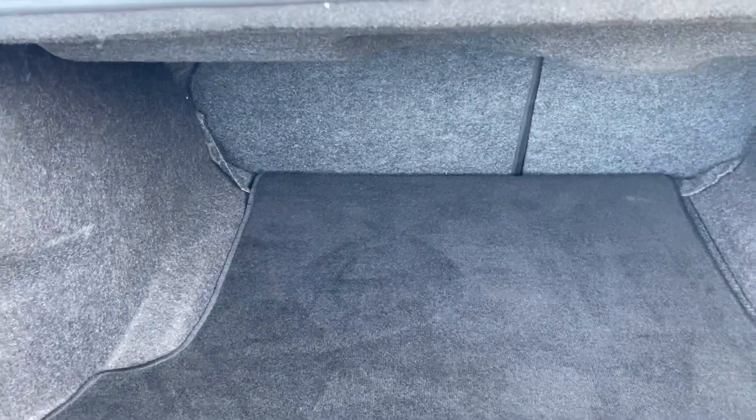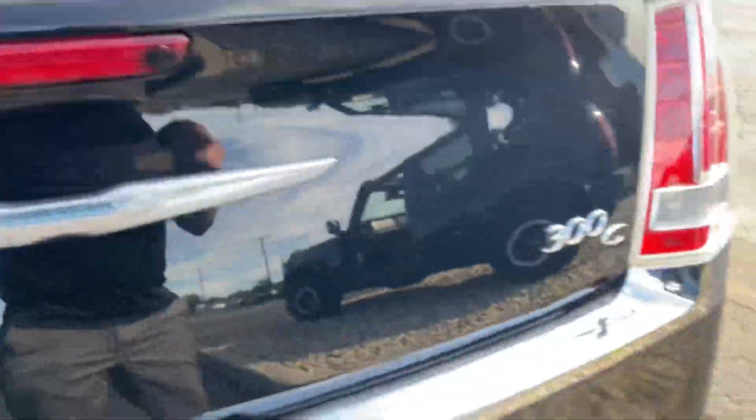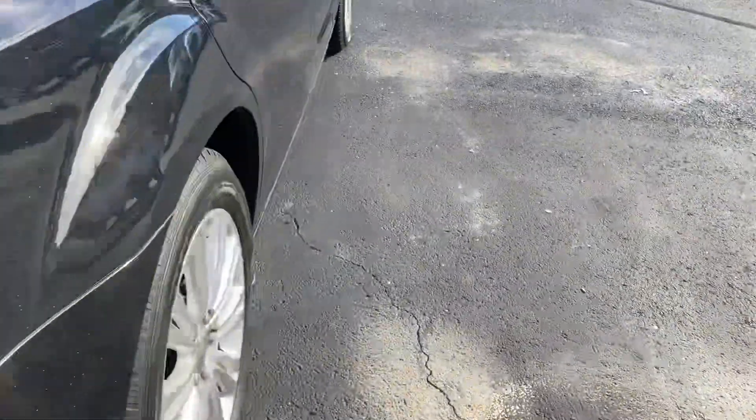Plenty of storage space in the back. Seats fold down if you have something a little bit longer and need that extra space, which is really nice.